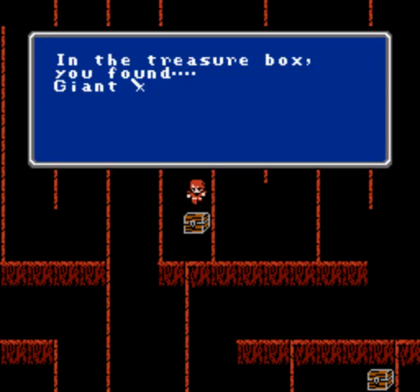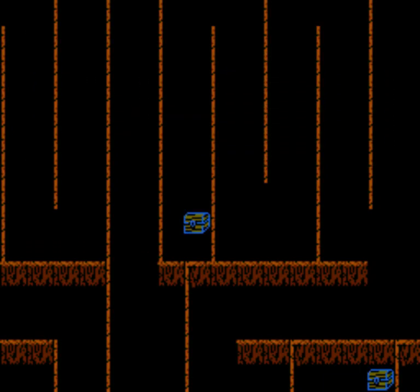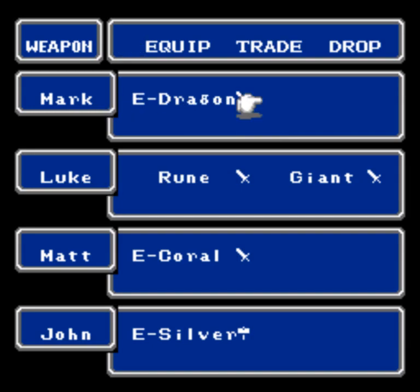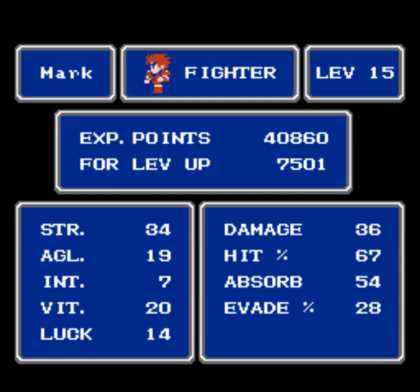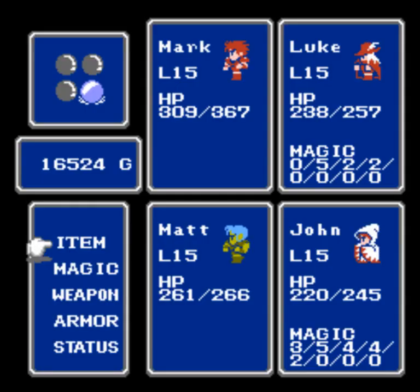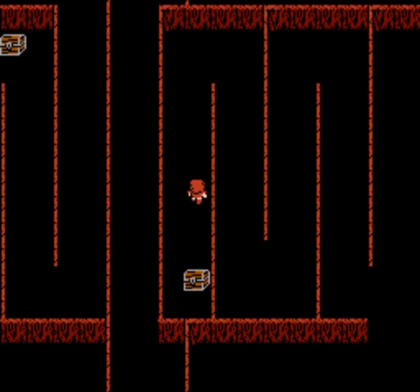We got a Giant Sword — another upgrade, awesome! The Giant Sword cannot be equipped by Matt, so we'll give it to Luke, which means the Dragon Sword goes to Mark, and the old sword goes into the sell pile. Let me show you where our stats are sitting after the level up — there we go. Let's keep going.